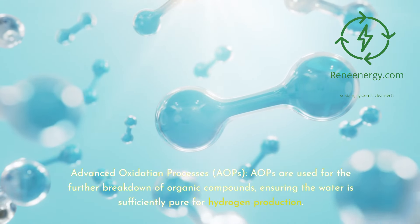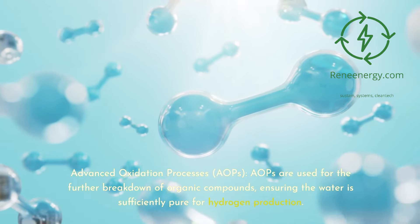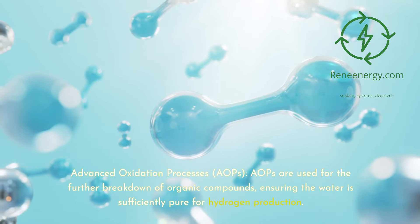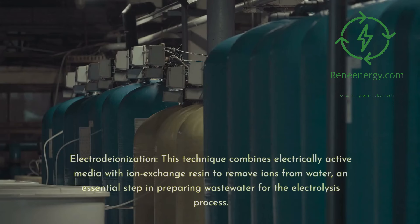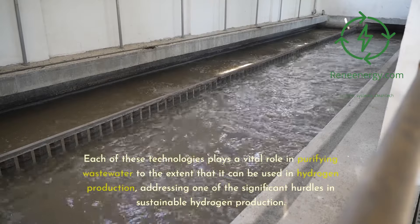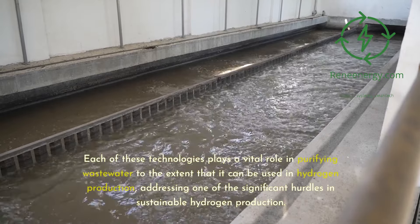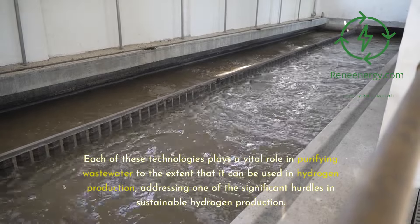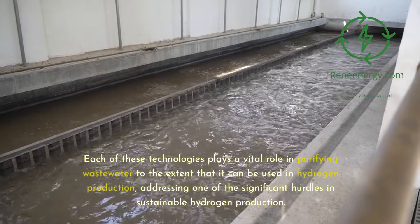Advanced oxidation processes (AOPs) are used for the further breakdown of organic compounds, ensuring the water is sufficiently pure for hydrogen production. Electrodeionization combines electrically active media with ion exchange resin to remove ions from water, an essential step in preparing wastewater for the electrolysis process. Each of these technologies plays a vital role in purifying wastewater to the extent that it can be used in hydrogen production, addressing one of the significant hurdles in sustainable hydrogen production.